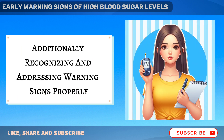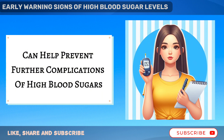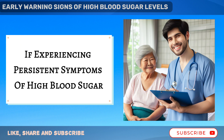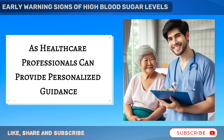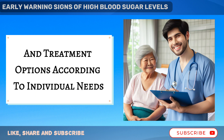Additionally, recognizing and addressing warning signs properly can help prevent further complications of high blood sugar. Seeking medical advice is important if experiencing persistent symptoms, as healthcare professionals can provide personalized guidance and treatment options according to individual needs.